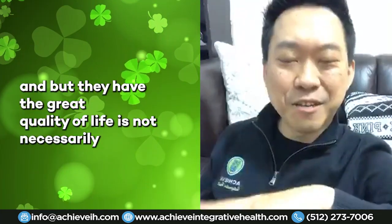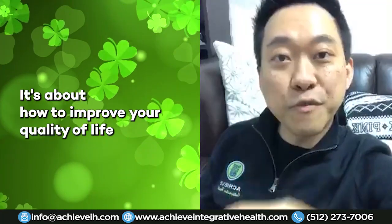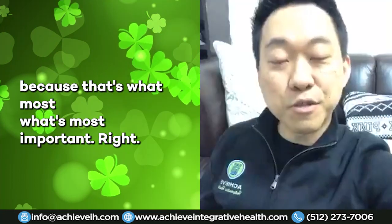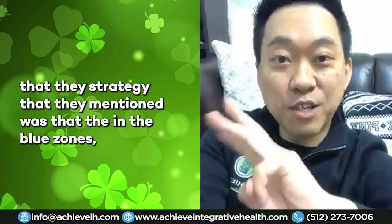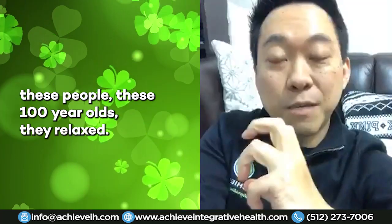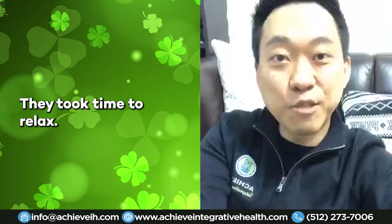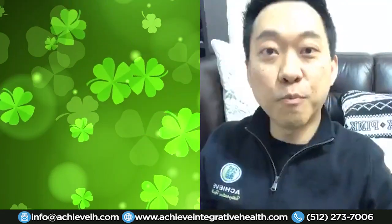It's not necessarily about living to 100 — it's about how to improve your quality of life, because that's what's most important. Not everyone wants to live to 100. The third strategy mentioned for the Blue Zones is that these centenarians took time to relax and did things to help reduce stress on their bodies.